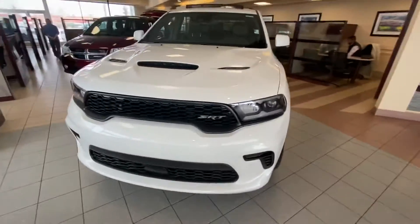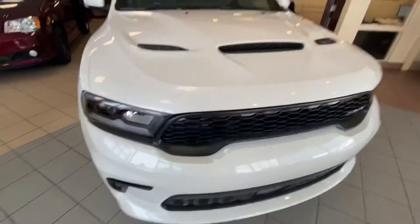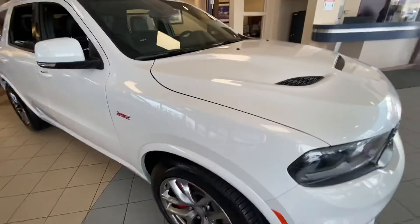If you have any questions about this or any other vehicles here on the showroom floor, please give me a shout. My number is 780-473-6388. Thank you.